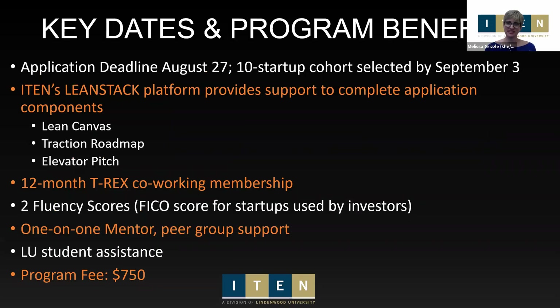The application is due August 27th — that's two weeks from today. We will select up to 10 startups for this cohort and communicate those decisions by September 3rd. Our kickoff event is Wednesday the 8th, and all the dates and details for all the workshops are on the application process homepage.